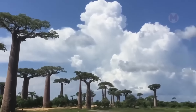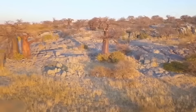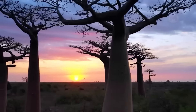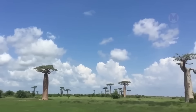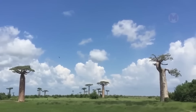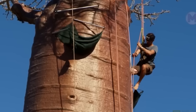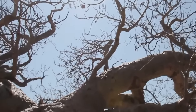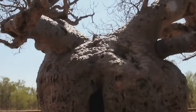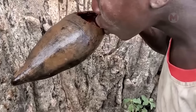Baobabs, or as they are sometimes called upside-down trees, are among the most unusual plants on the planet. These amazing trees grow in Madagascar, Africa, and even Australia, numbering only nine species. Baobabs can boast impressive size — their trunks reach up to 8 meters in diameter and their height varies from 18 to 25 meters. Most often they stand without foliage, but despite this, a large supply of water is hidden inside their trunks, helping them survive in severe drought conditions. Local residents sometimes use these water reserves, turning the cavities in the trunks into natural reservoirs.